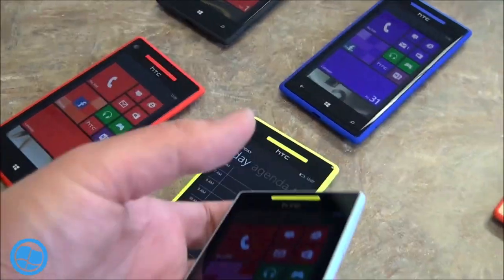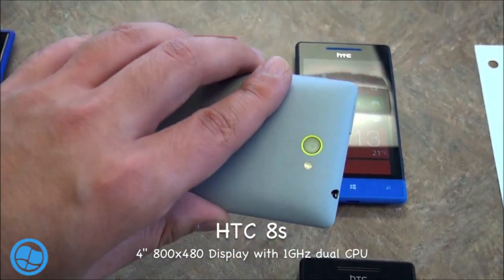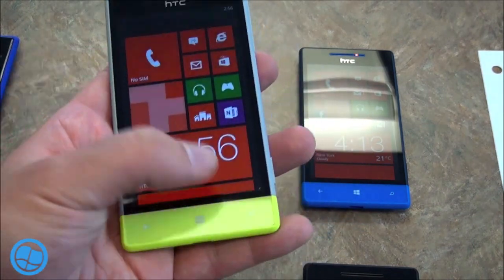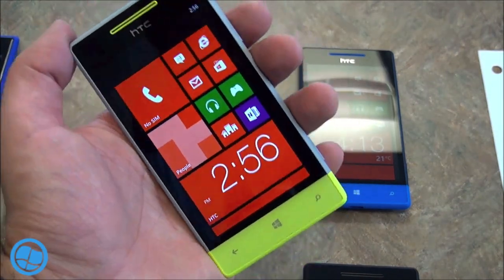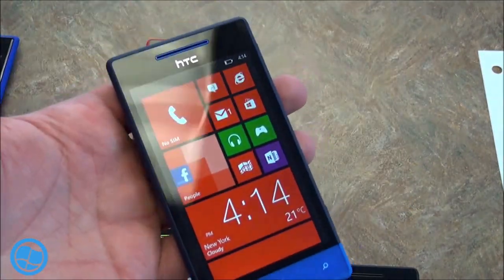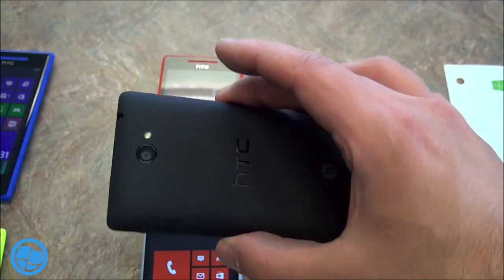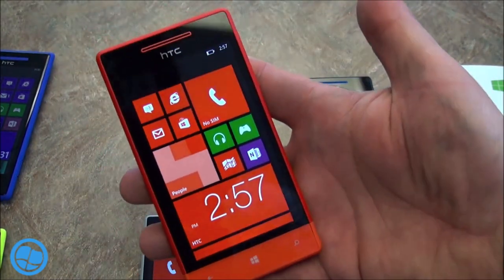Now heading over to the other section, this is the 8S — a more mid-range type phone with a 5-megapixel camera on the back and a front-facing camera as well. The colors on this are really nice because it gives you two-tone — you get a nice gray with yellow. It's a 4-inch screen, so for people who need a smaller device this is perfect. We've got the blue color here, and also this domino black and white which looks really cool — the white on the bottom gives a nice little effect — and of course there's the red for people who like really bright colors.